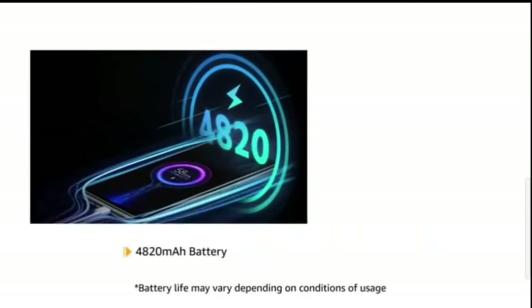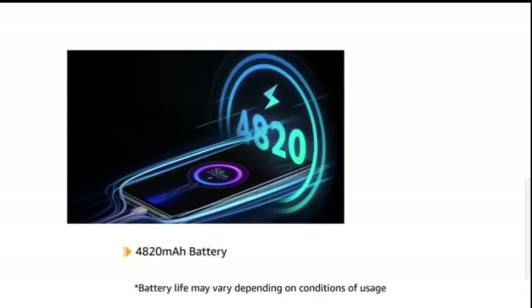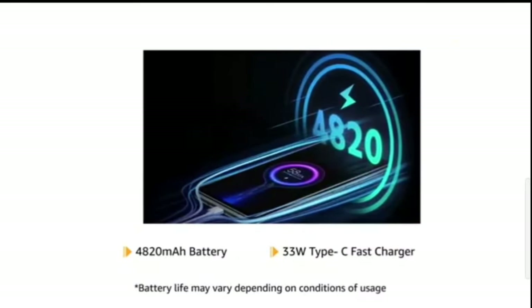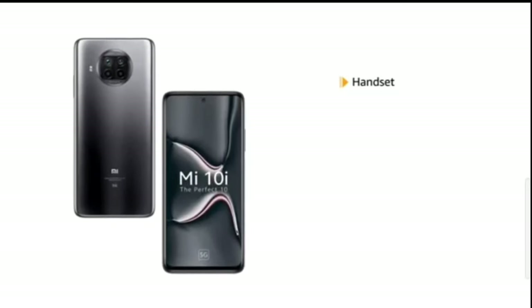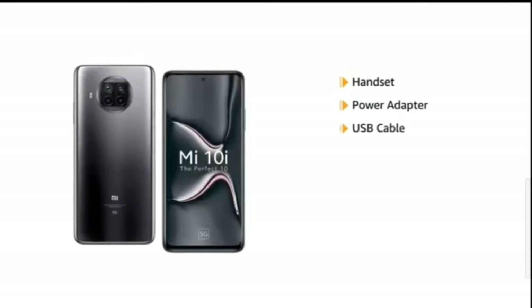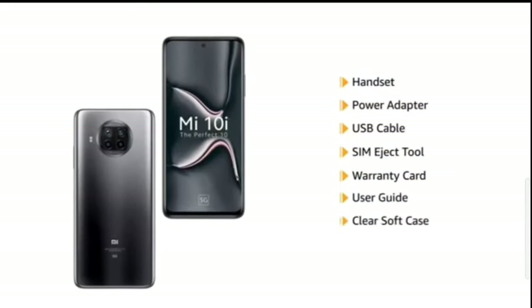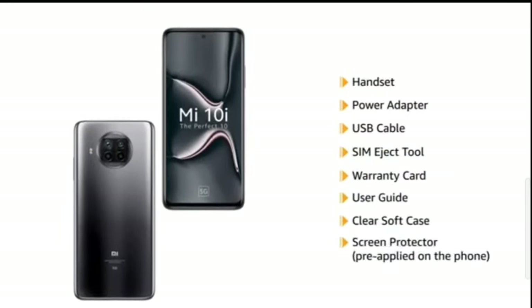This phone is powered by a 4820mAh battery and comes with a 33W Type-C fast charger. The box includes a handset, power adapter, USB cable, SIM eject tool, warranty card, user guide, clear soft case, and a pre-applied screen protector.